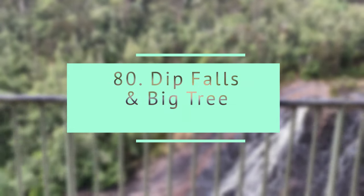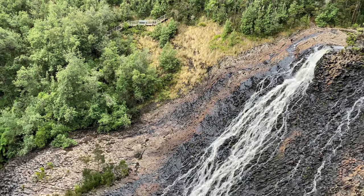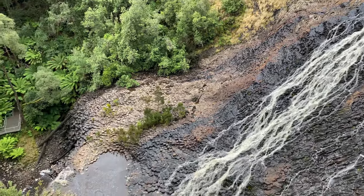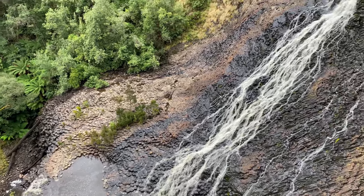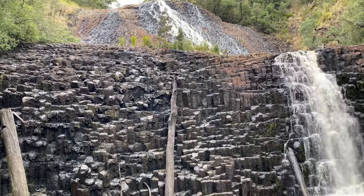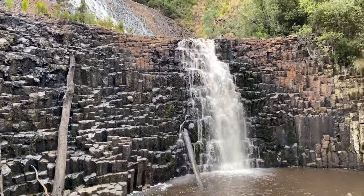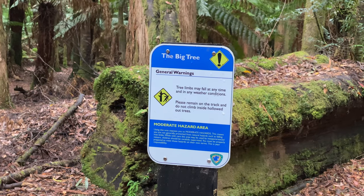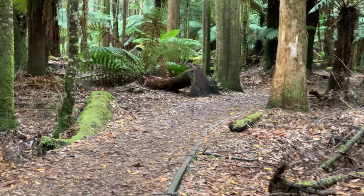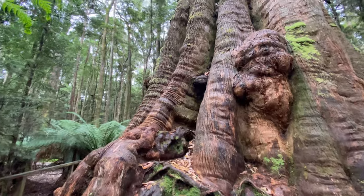Dawt Falls and Big Tree. This is a cascading waterfall over cubic basalt-formed rock. With well-maintained stairs and a viewing platform, the upper lookout is wheelchair accessible. Also be sure to drive one kilometer further down the road to the Big Tree Walk.